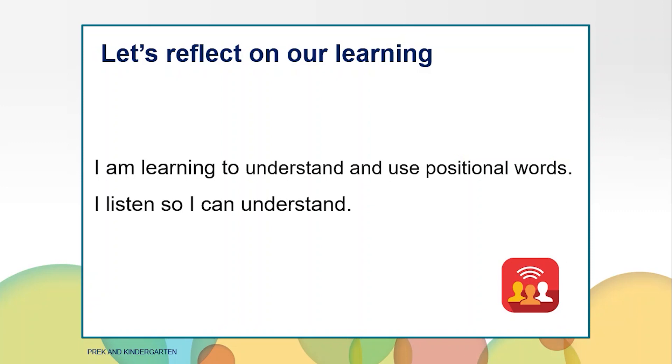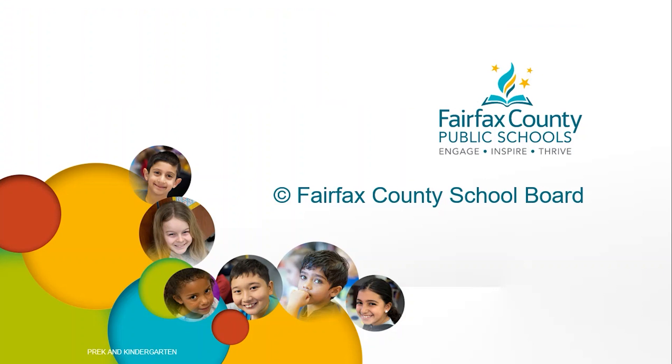Let's reflect on our learning. Take a few moments to think about yourself as a mathematician and communicator. Did you learn something new about positional words? Were you able to listen so you could understand? Mathematicians can communicate their ideas in many ways. In today's episode of Math Matters, we learned ways to be a problem solver in communicating our ideas. Try to play I spy with your family today. Make sure to communicate using positional words when you play. I'm Ms. Whitehead Tembani. Have a great day and keep on counting.